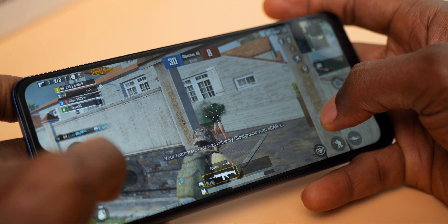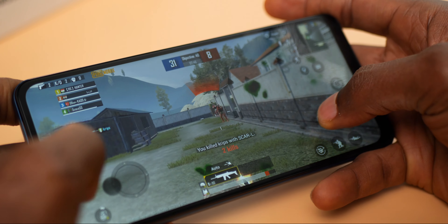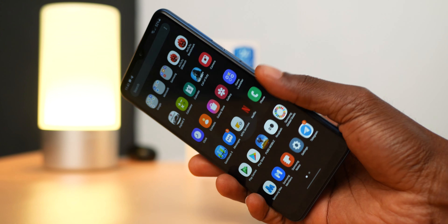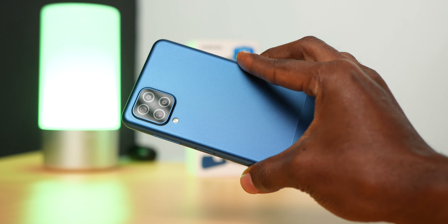The Samsung Galaxy A12 has an impressive 5000mAh battery and can guarantee up to at least 8 hours of screen-on time — that is pretty impressive. The 15W charger that comes in the box can power it from 0 to 100 in about 2 hours, which is pretty cool for a 5000mAh battery.